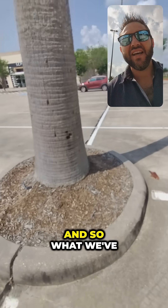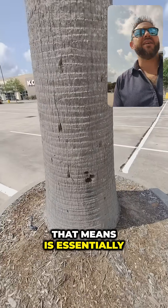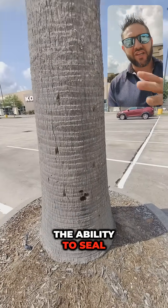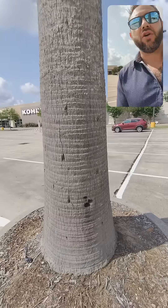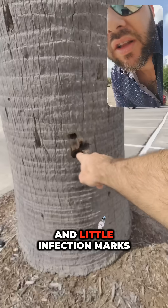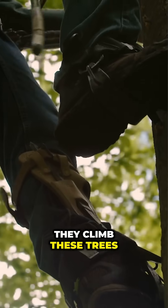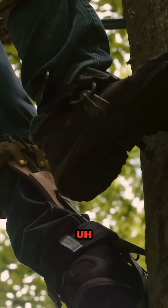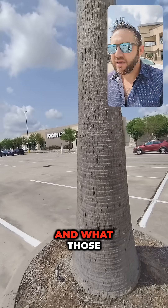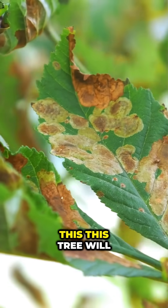The reason palms get fatter and bigger in diameter is not because they're adding material — it's because the cells are enlarging. It's like fat trees. What that means is the tree doesn't have the ability to seal wounds like an oak or a pine would. Whenever you get little diseases, infection marks, or gaff marks from climbers using pointed spikes on their feet, those create permanent wounds.